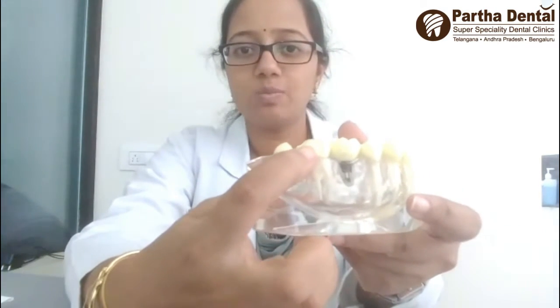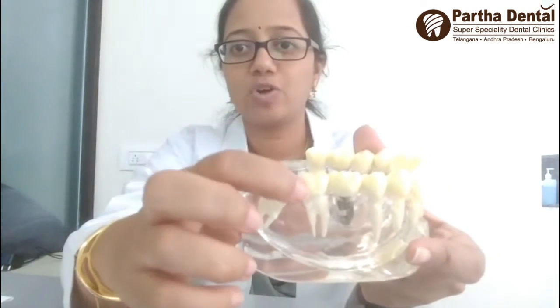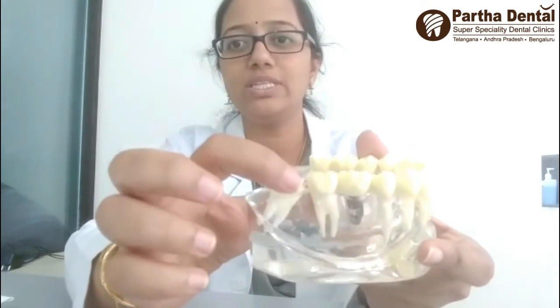If the wisdom tooth erupts at an angle to the adjacent tooth, you cannot maintain it properly. As you can see in this model, the wisdom tooth is not properly erupted. A part of the wisdom tooth is covered under the gum region, so you cannot clean this area properly. This is the reason that constant food lodgement between these two regions can develop infection at this region. This condition is called pericoronitis.